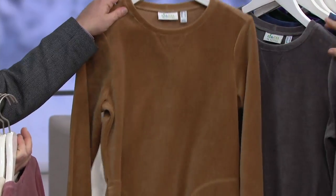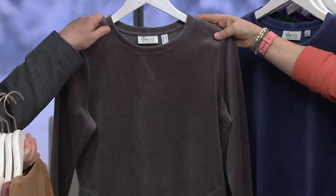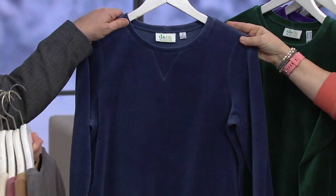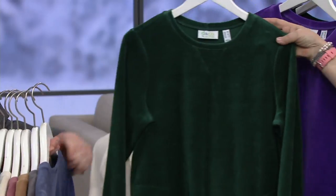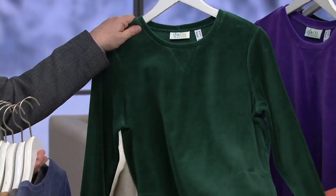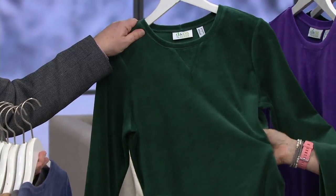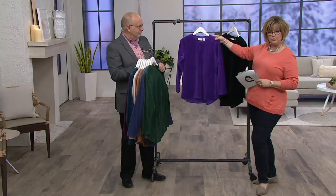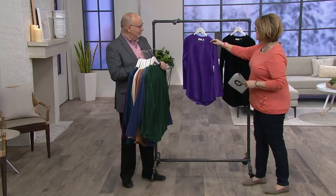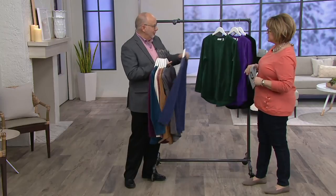Then we have fall gray, indigo — which is kind of like a dusty navy — evergreen, which is such a beautiful jewel tone. Picture that with white pants: I love this bright green with white. And then royal purple for our purple gals, and black.